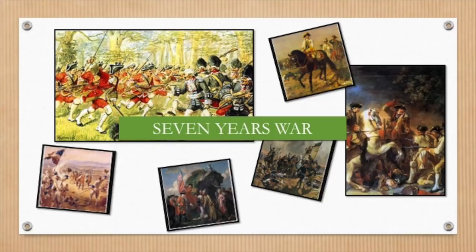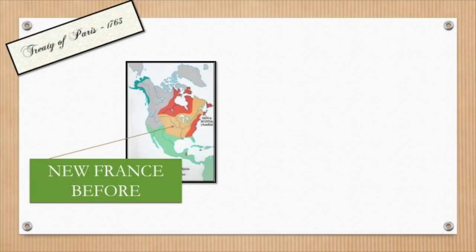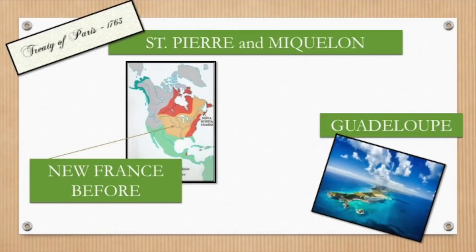To make peace official, the Treaty of Paris was signed. Under the terms of the treaty, France agreed to give up all claimed land in North America. In return, France received Guadeloupe and two tiny — itsy-bitsy, microscopic in comparison to what they had before — islands of Saint-Pierre and Miquelon.